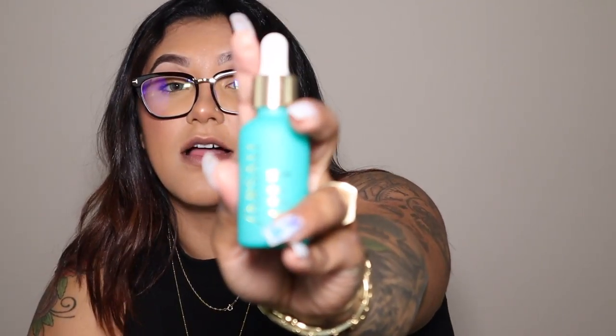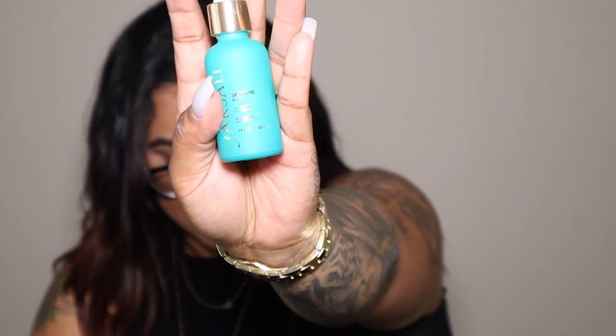Next I got the Farsali Skin Tune Blur Perfecting Primer Serum. I've actually gone through two entire bottles of these — it's really good and it does exactly what it says. It blurs your skin and makes it a lot easier to put your foundation on. I'm always trying new primers especially because I'm really dry around my nose and around my mouth, and I have a little bit of redness above my brows and on my cheeks.